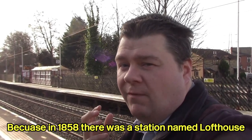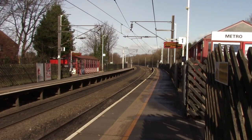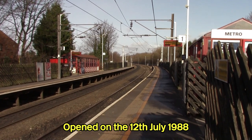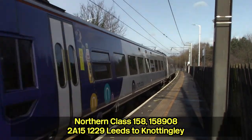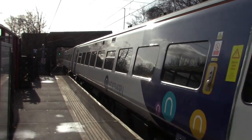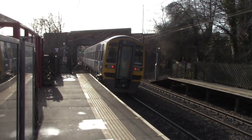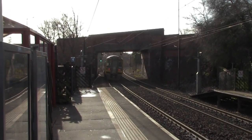A lot of stations in today's video are ones that have reopened, and Outwood is one of them. In 1858 there was a station named Lofthouse which closed in 1916. This station opened on the 12th of July 1988.